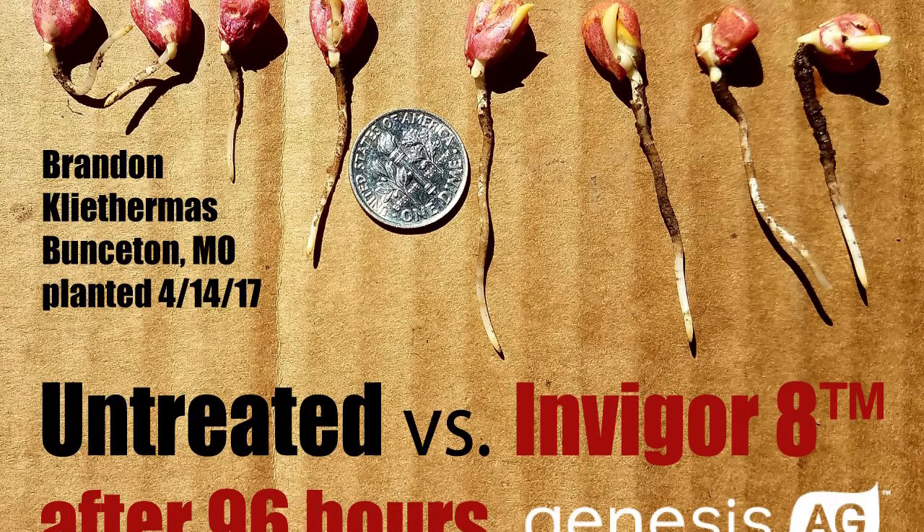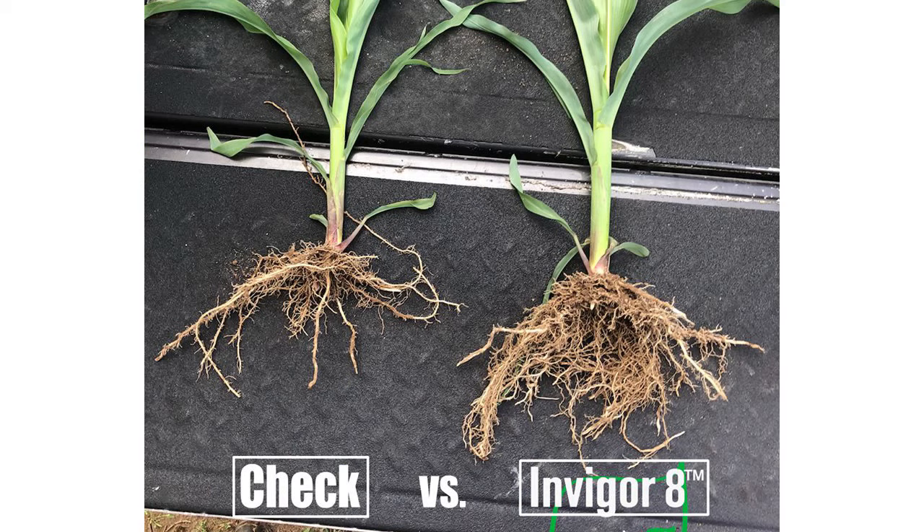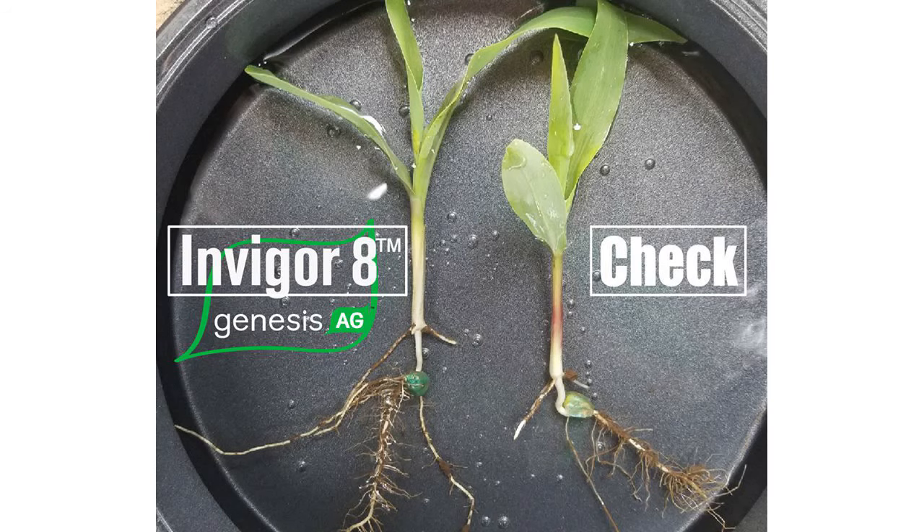A guy doesn't have to wait until the end of the year to know something happened. And I like going back to his farm, especially if he split the planter, and walking out there with him and looking at the difference — sometimes measuring the difference with stand counts, even the amount of growth in the seedling itself, whether it be root or shoot, seeing that in the field. That's typically the product I really enjoy going out and looking at first.